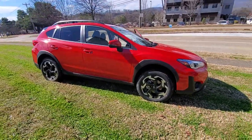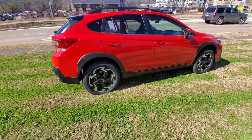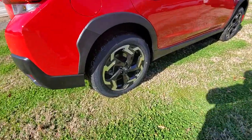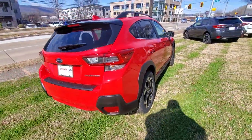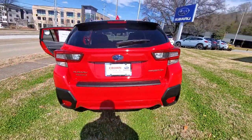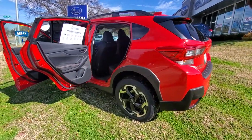Looking for your dream car? It could be the 2021 Subaru Crosstrek. Make every project a breeze in this versatile Crosstrek. Whether you choose the plug-in hybrid or gasoline-powered model, you'll love the all-weather capability and spacious cargo capacity of this can-do crossover.